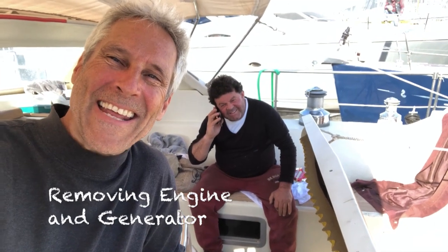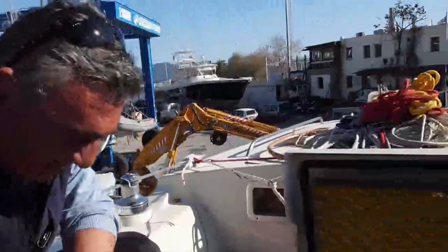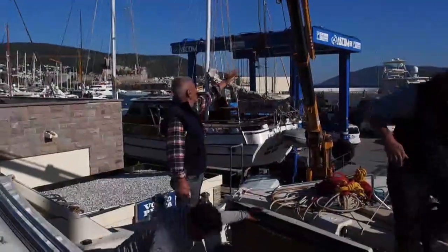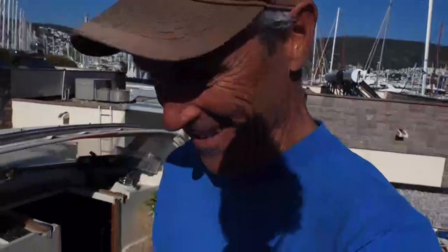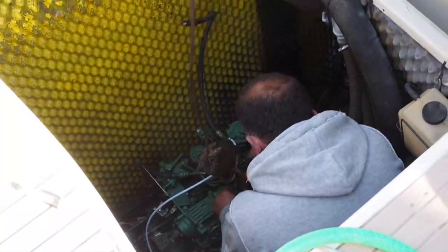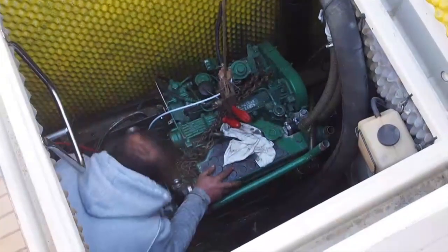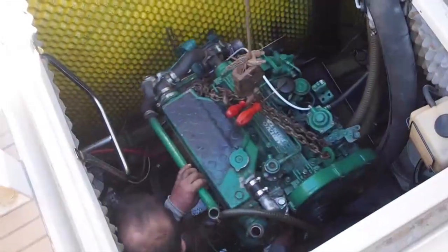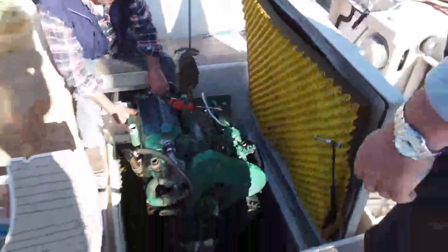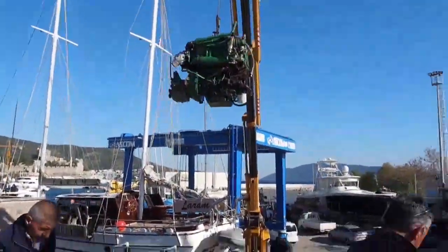Dede and Hassan are not wasting any time — they're here tearing the engine out. We're removing the engine and generator. Pulling the engine out, pulling the generator out. I'm going to clean the engine compartment, repaint it — it's going to be beautiful. My engine is flying in the air.